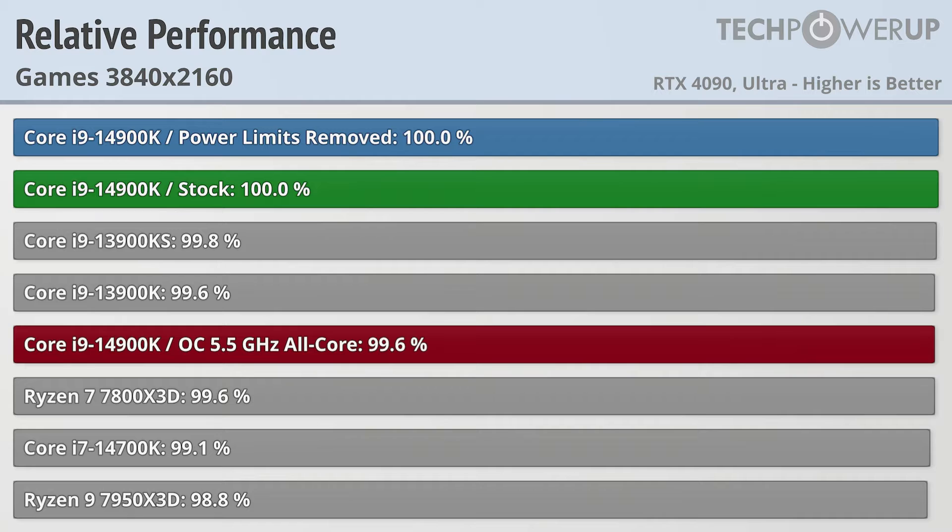Starting off with the 4K results — this is more just a reminder that if you are planning on gaming at 4K, your graphics card is going to matter a lot more than your processor. The seven fastest CPUs are all within 1% of each other, and this is with an RTX 4090. We can see the outgoing Core i9-13900K is just about as fast as the new Core i9-14900K, and the overclocked Core i9-13900K S is basically tied.